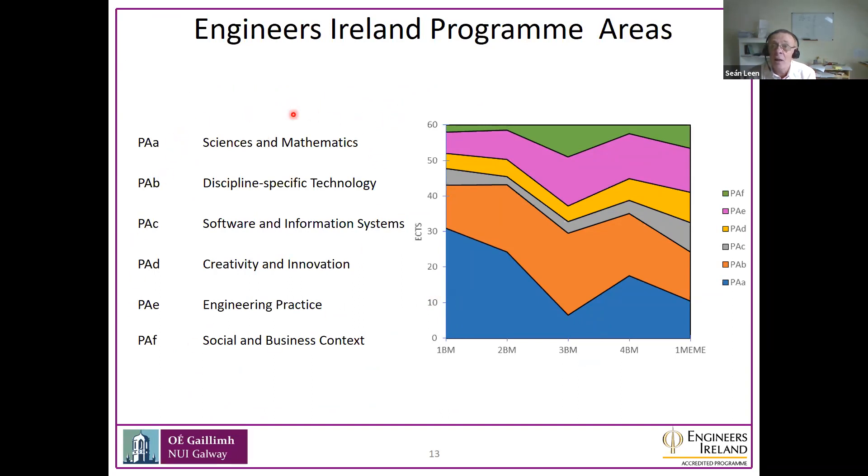This chart shows the program areas at a higher level. Science and mathematics is one key aspect — it's important in the early years, which is as it should be. You're already doing a lot of mathematics and physics from secondary school, so we build on those foundations. As the years go on, things like engineering practice and creativity and innovation become more important as you do individual projects, design projects, and research projects.